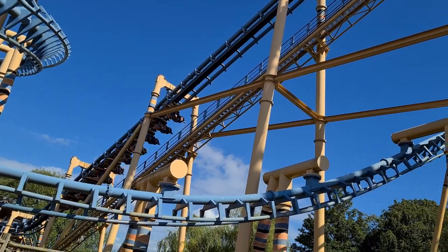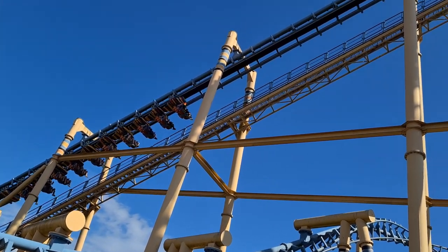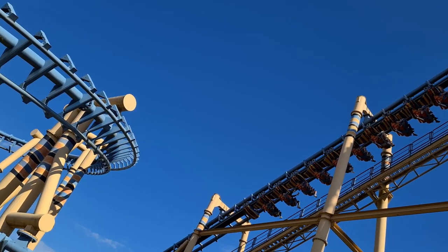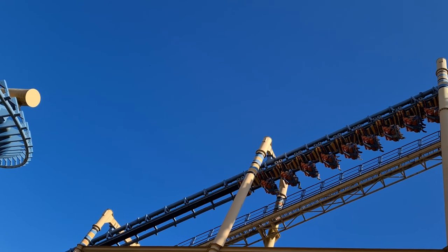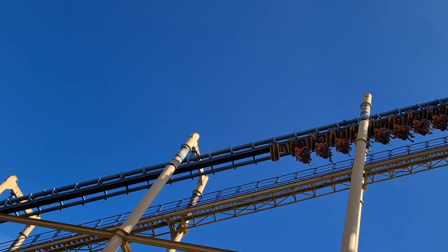We've just done Kamali - obviously the Vekoma SLC. And I forgot how good, how intense, and how smooth that ride is compared to Infusion. I'm obviously used to Infusion now and I'd only done Kamali once last time I came here. So this ride still seems quite rough to me because it is an SLC. But having done Infusion more since, Kamali is so smooth in comparison - it's so good honestly.